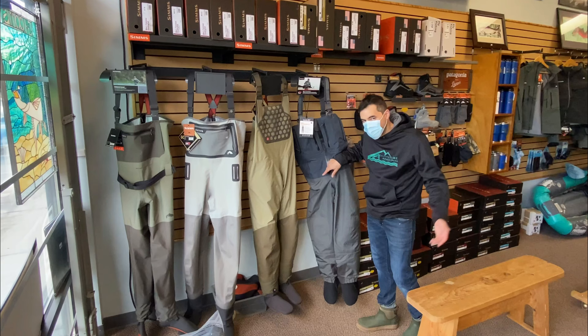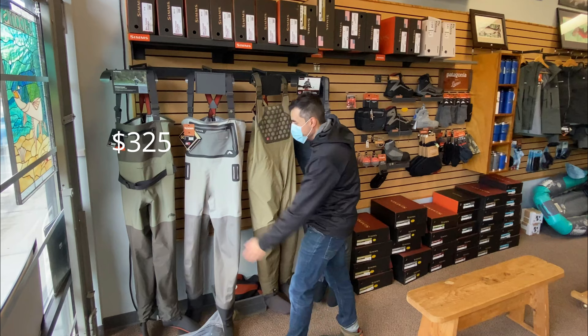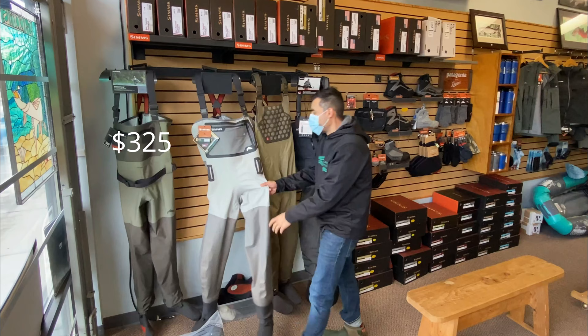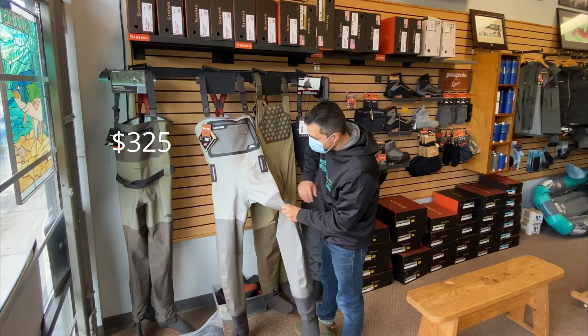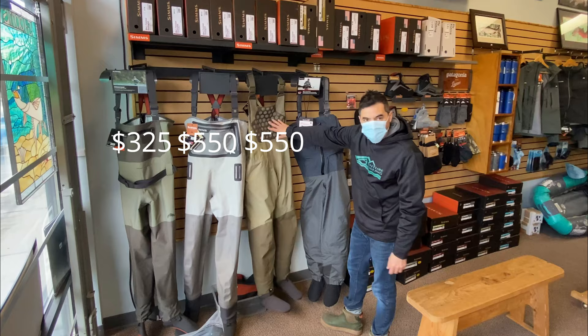On price points: the budget option starts around $325. The G3s run around $550 — hands down the most popular. There's also a new tactical wader, a bit more specialized and lighter weight, also at $550. And then the G4 is $750.